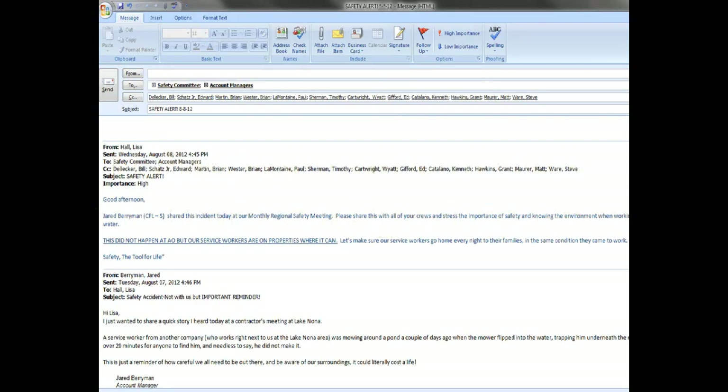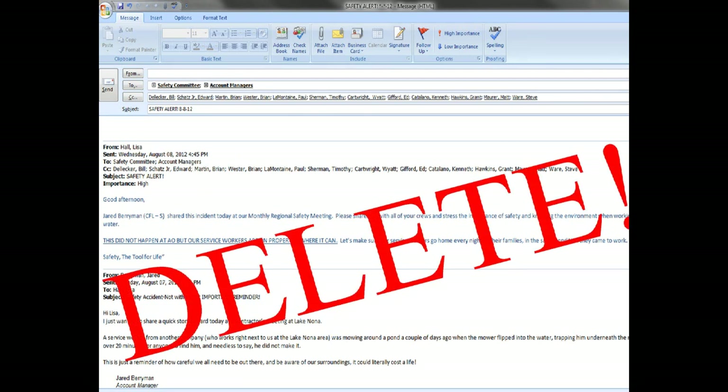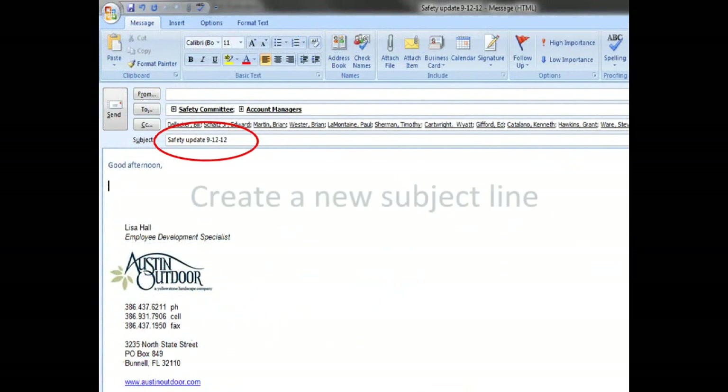Sometimes we will use an old message to contact a specific group of people on a different topic. When doing so, be sure to erase the old message and create a new subject line before writing the new message and sending.